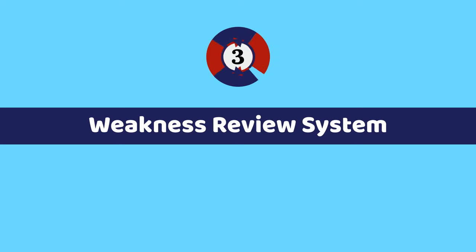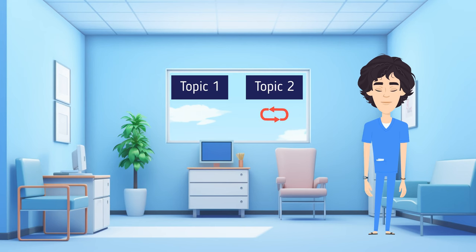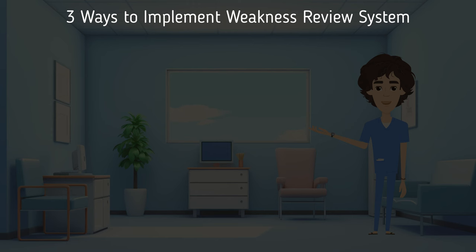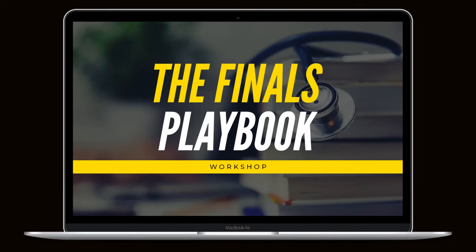The benefit of this checklist method is you can see everything you need to master before test day, and as you review more you'll watch the list become more green and less red, building your confidence. Step number three is having a weakness review system. Some topics will simply need more reps. Option one: start each study session with 10 to 15 minutes reviewing your red-coded difficult topics.